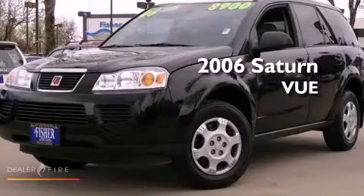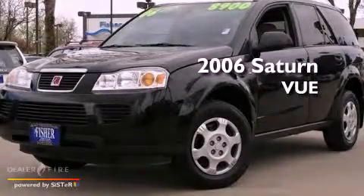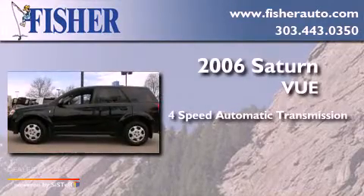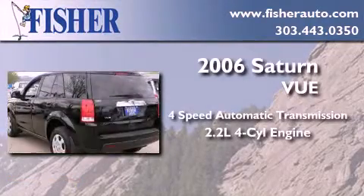This is a 2006 Saturn Vue. This crossover has an automatic transmission and an inline four-cylinder engine.